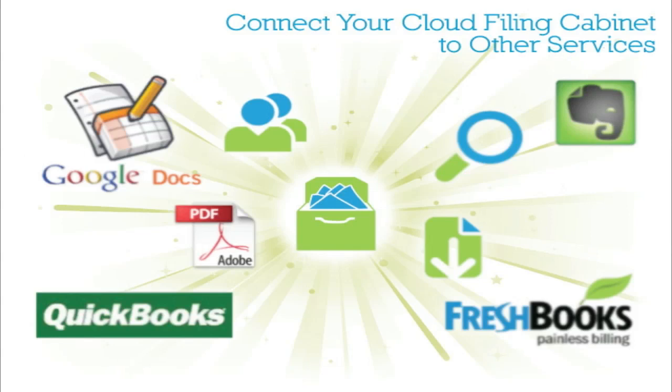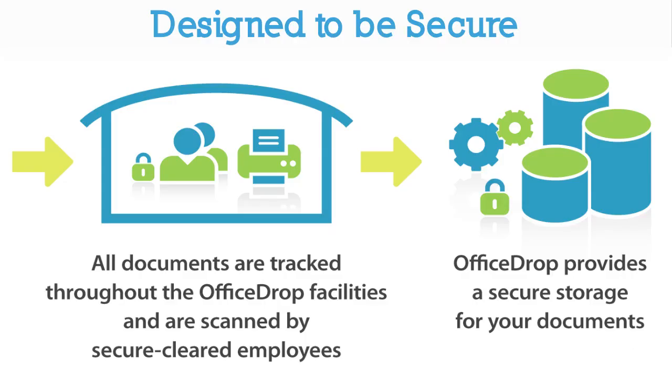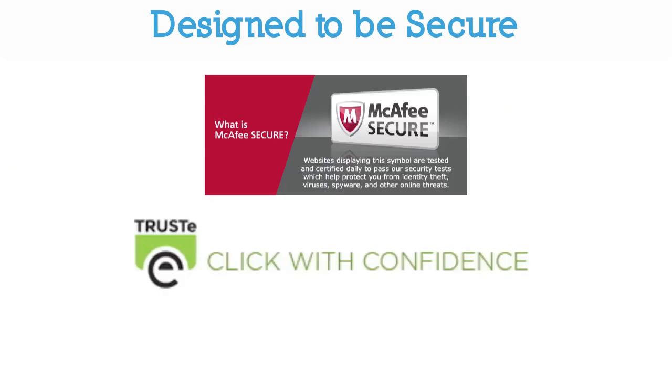With OfficeDrop, you can also connect your data to other cloud-based services like Google Docs, Evernote and FreshBooks. OfficeDrop is built with security in mind, hiring only background-checked employees, using state-of-the-art encryption, and with daily hacker-safe audits by McAfee.